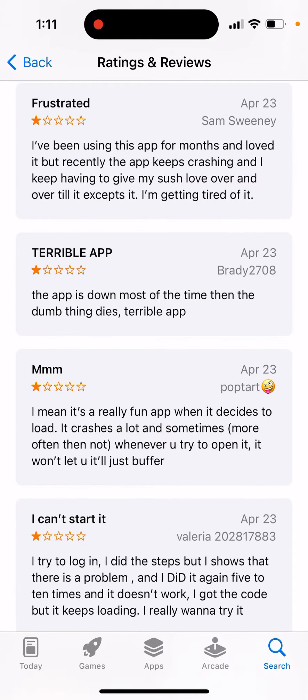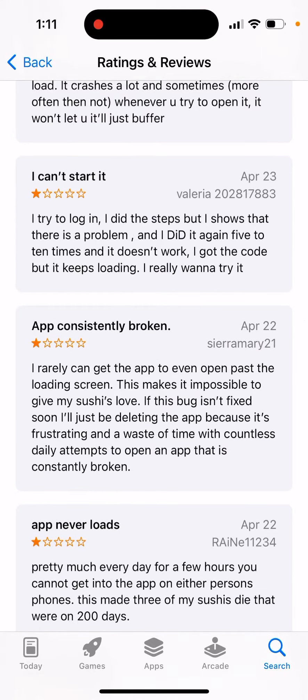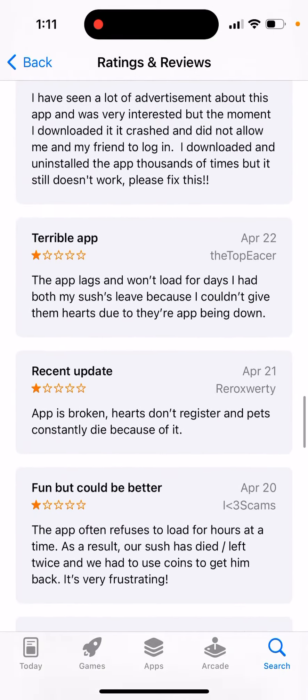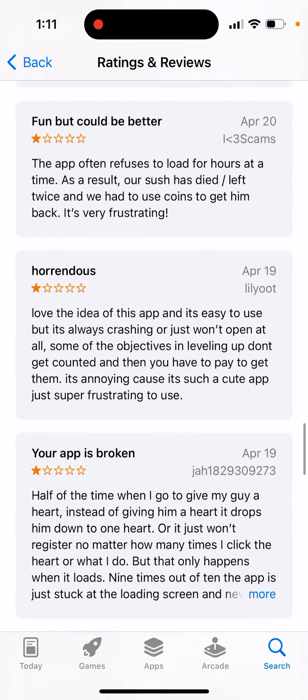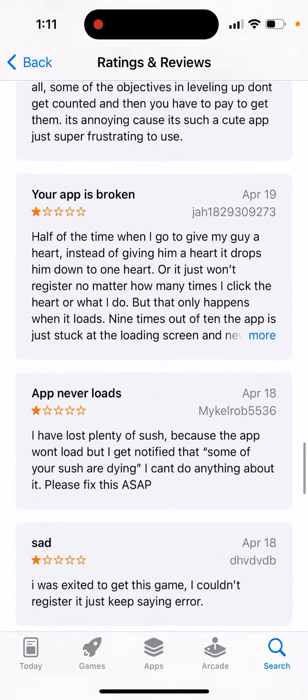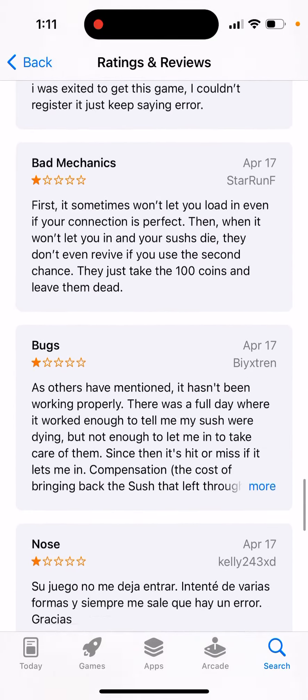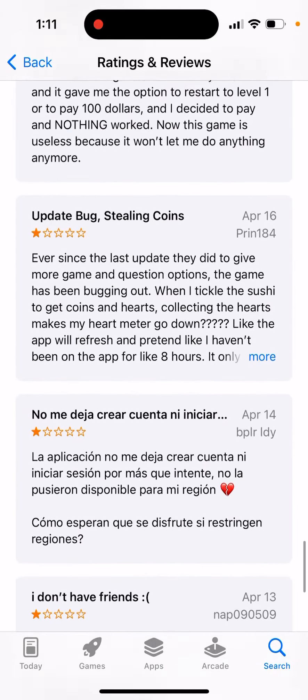A lot of people are losing their Sushes which they have grown for hundreds of days, which is pretty frustrating. You can't revive your Sushes either. You can see the app is broken — a lot of reviews mention it: app never loads, maintenance mode, bugs.